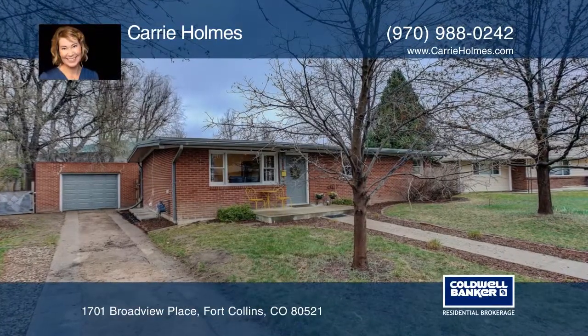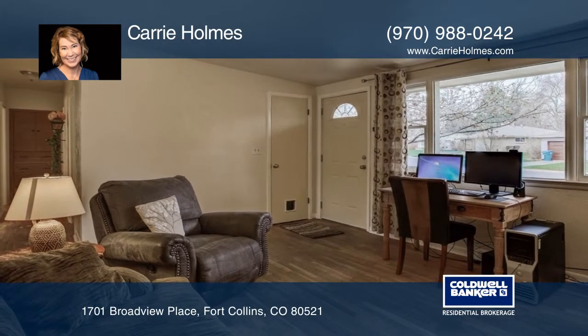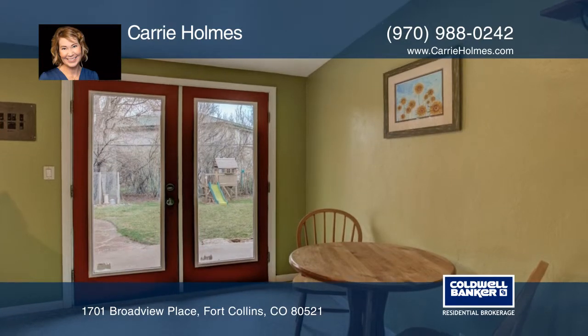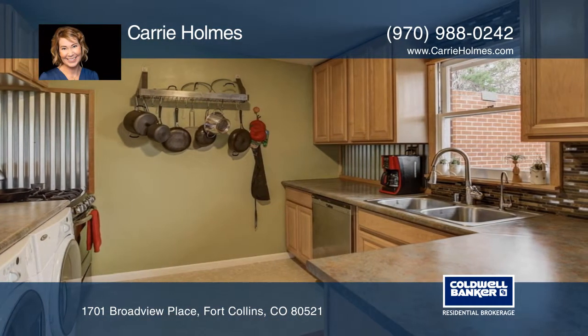Here's a beautiful ranch style home located close to City Park, CSU, and just minutes to Old Town. The kitchen has been updated with stainless steel appliances and you'll love the hardwood floors. Enjoy outdoor living in the spacious, fully fenced backyard.